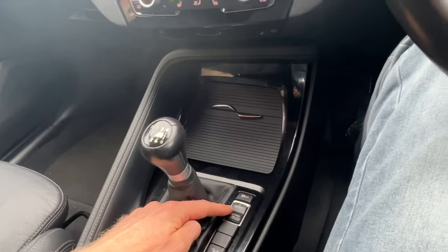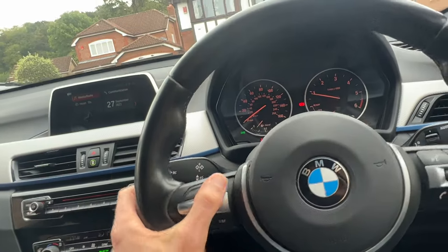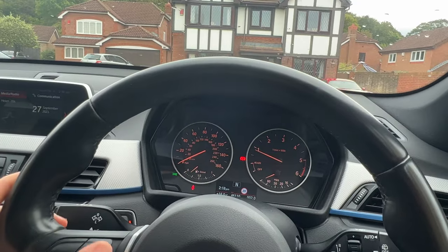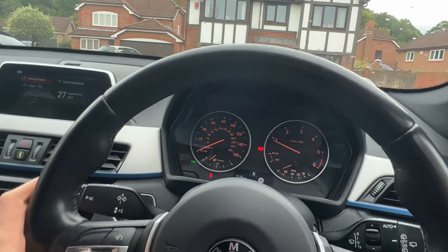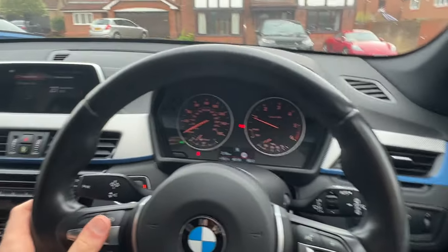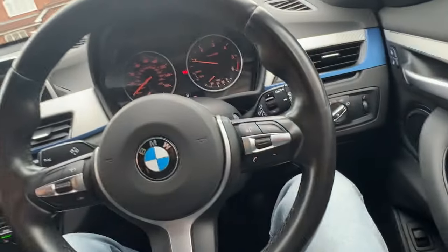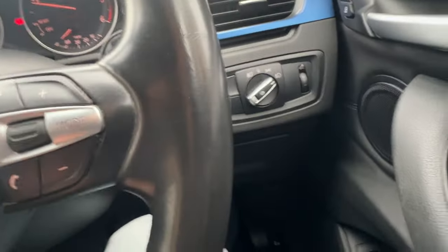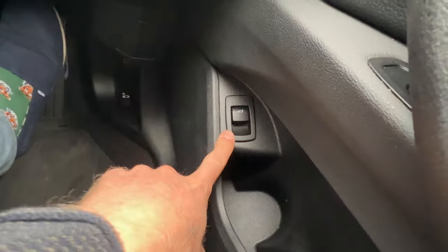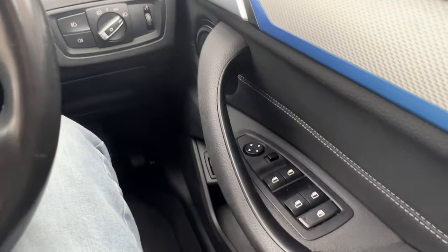It's got heated front seats, various map settings, and a limiter. It also has active cruise control with a brake feature, so you can set the cruise and the car will automatically slow down and speed up. It comes with auto lights, auto wipers, and for the boot there's also an automatic powered tailgate.